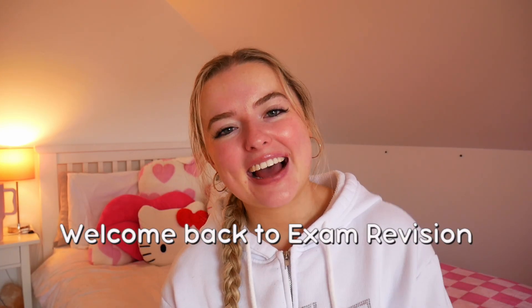Hey everyone! Welcome back to the ExamVision YouTube channel. My name is Ellen and today we're going to be talking about how to get a H1 in chemistry. I did make this video last year but there is a whole new year of sixth year and fifth year students, so I wanted to remake the video to reiterate the most important points. Without further ado, let's get on with the video.